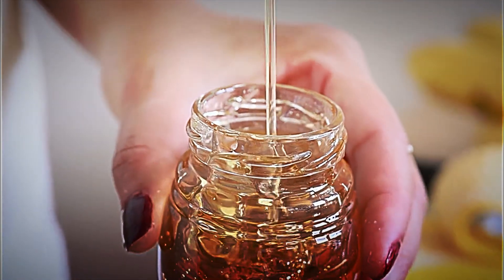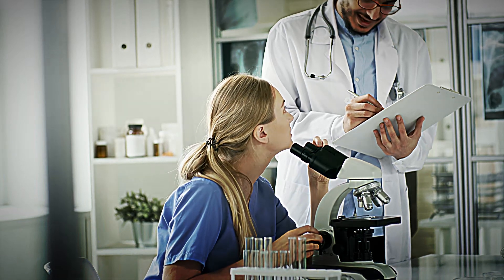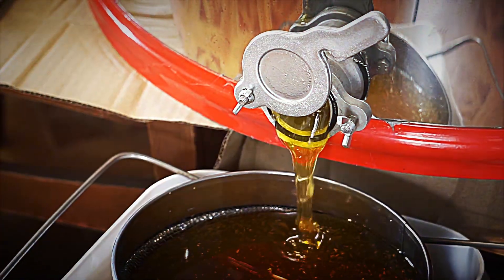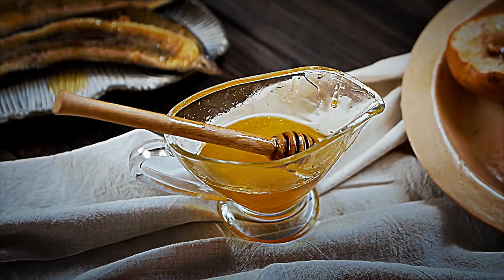Since ancient times, honey has been valued both for its sweetness and its nutritional and medicinal properties. But have you ever stopped to think about how a simple drop of honey travels a long way to reach your table? This journey begins long before what you imagine.